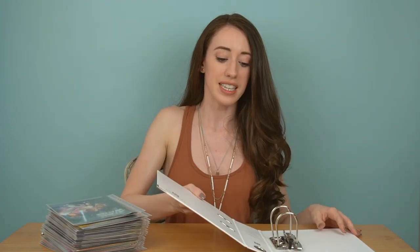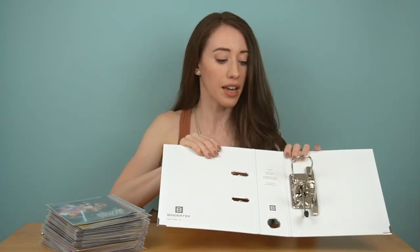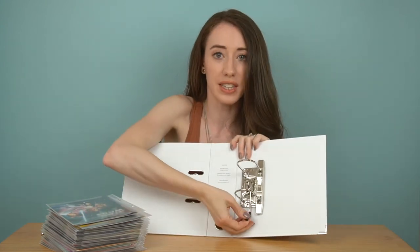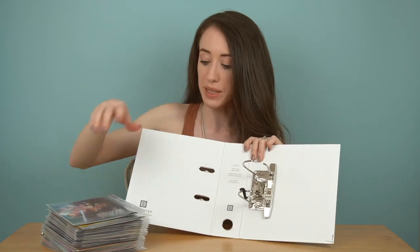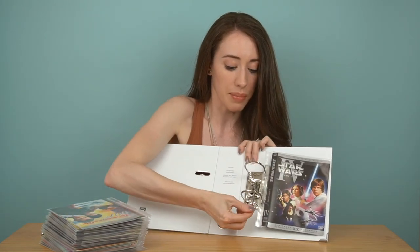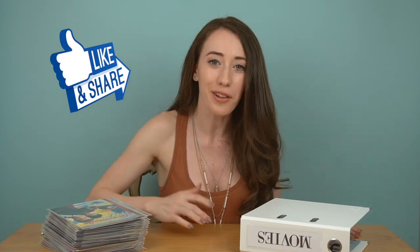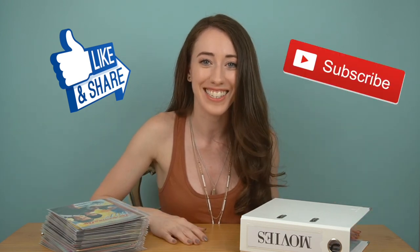In terms of placing them inside the binder, it looks like this on the inside. All you have to do is lift the lever up and it opens up the rings, place your sleeve inside, and then lock it back up. Super easy. I hope you guys give this a try! Let me know in the comments below if you have any questions, and if you liked the video, give it a thumbs up and follow my channel for more videos like this. See you soon.